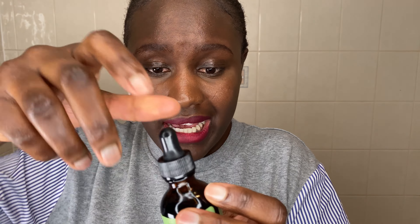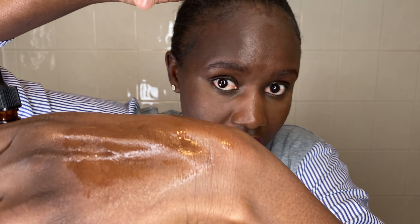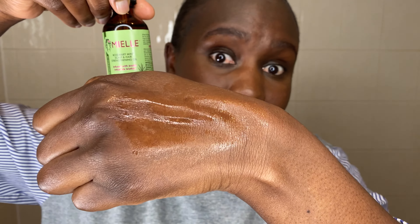Another thing I noticed is the consistency. With the real one, you can see how long it takes to come out of the bottle — it's very thick. The consistency of the real product is thick compared to the fake one. It takes longer to come out of the tip; it's not thin.